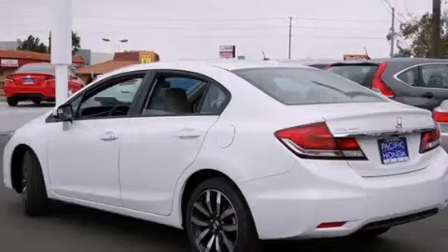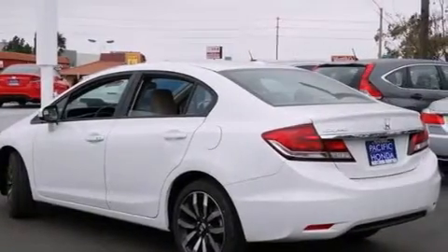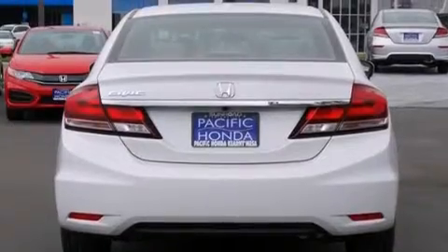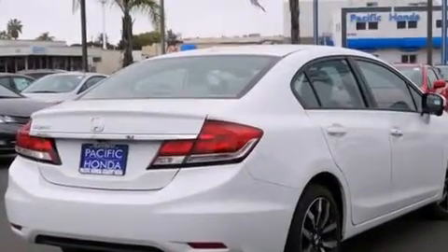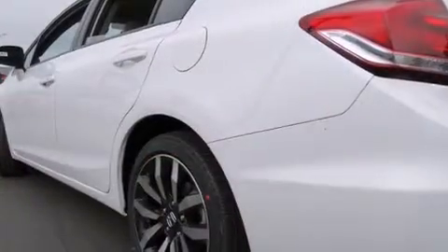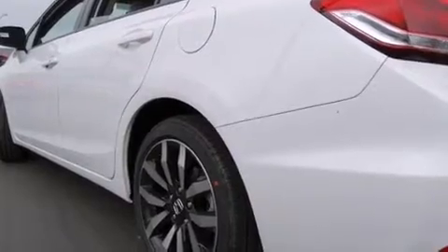Its top features include a navigation system, Bluetooth mobile device connectivity, keyless ignition, voice activation technology, a sunroof, heated seats, traction control and stability control systems, and a tire pressure monitoring system.